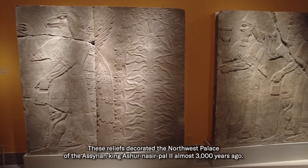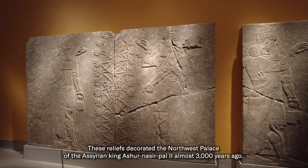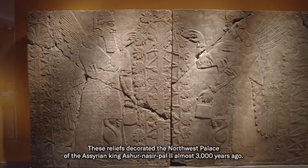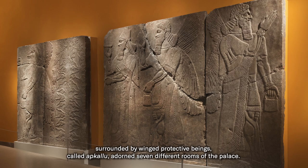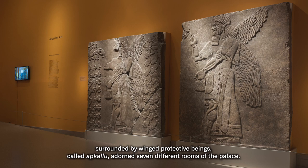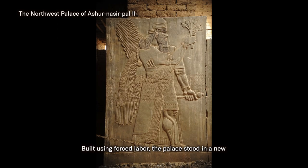These reliefs decorated the northwest palace of the Assyrian king Ashurnasirpal II almost 3,000 years ago. Once brightly painted, the images of the king surrounded by winged protective beings called Apkalu adorned seven different rooms of the palace. Built using forced labor, the palace stood in a new capital city called Nimrud in modern Iraq.